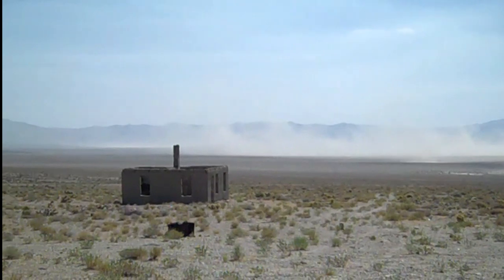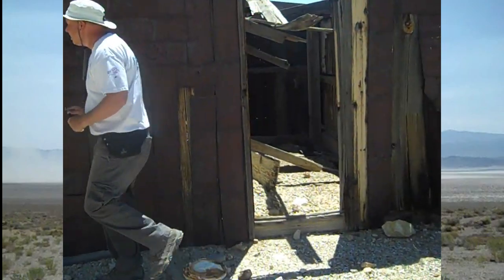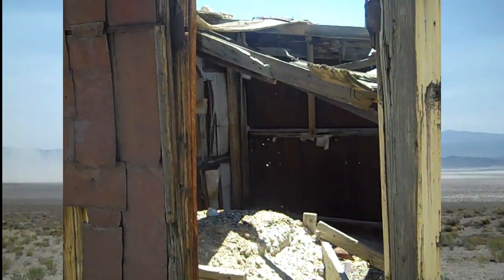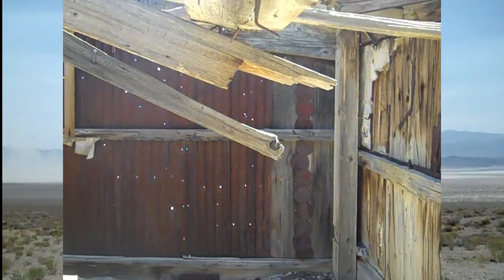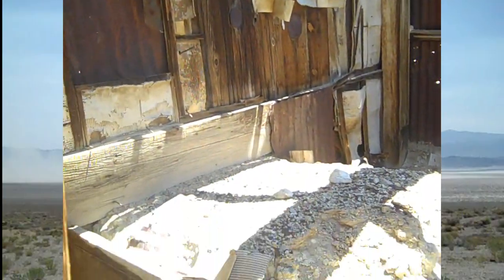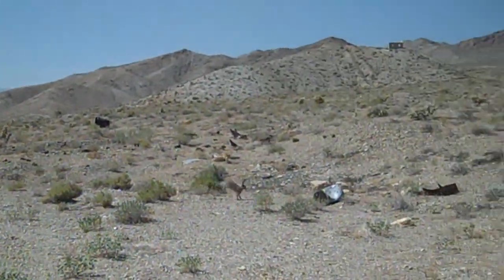There's still a little bit of ruins out here that you can see, and some old buildings — it's pretty remote. It's a face-off, and the jackrabbit wins.